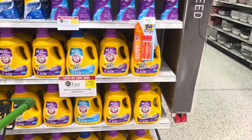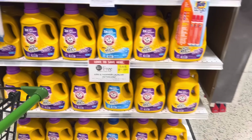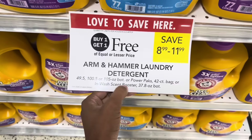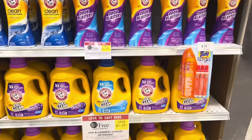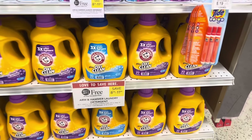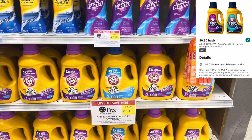For Arm and Hammer lovers — or if you're not brand-particular but need laundry care — you want to focus on Arm and Hammer because it's buy one get one free. So many varieties are included: whether you want the liquid, the packs, or the instant washer beads. They range between $8.99 and $11.99, but if you're in a half-BOGO state just pick up one and it'll ring up half price. Always check your digitals and reimbursement apps because we get some really good deals.